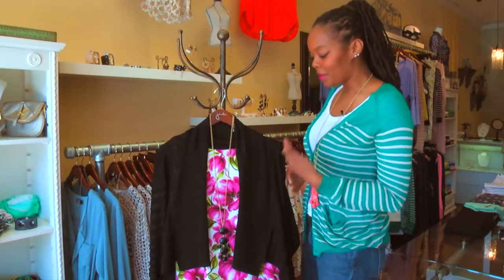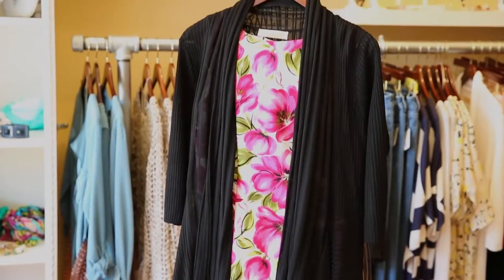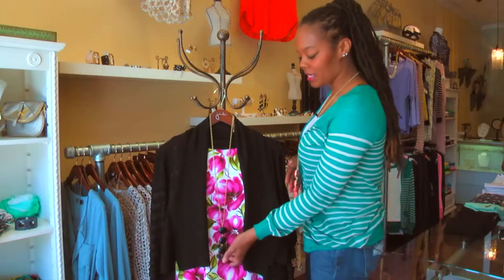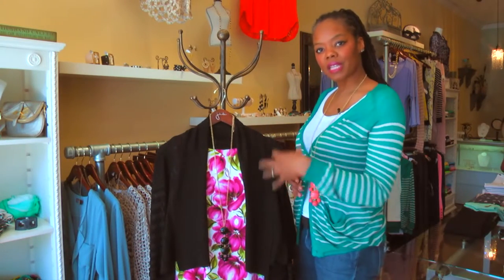For this particular one, I decided to go with black. Black is a really great neutral — you can put it on with pretty much anything — but doesn't it look great with this? I also decided to go with this black necklace because it just brings everything all together.